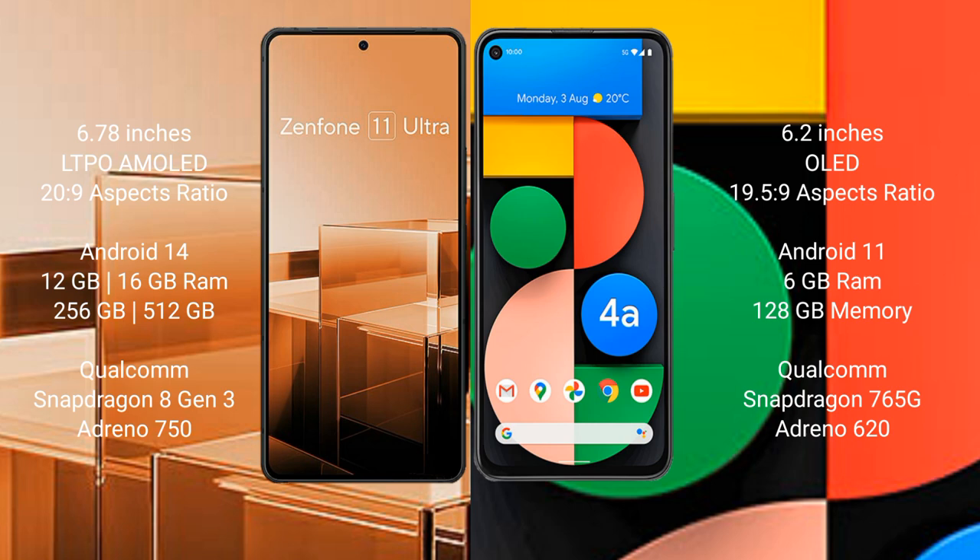The Google Pixel 4a comes with 6GB RAM and 128GB internal storage, a Qualcomm Snapdragon 765G processor, and an Adreno 620 GPU.